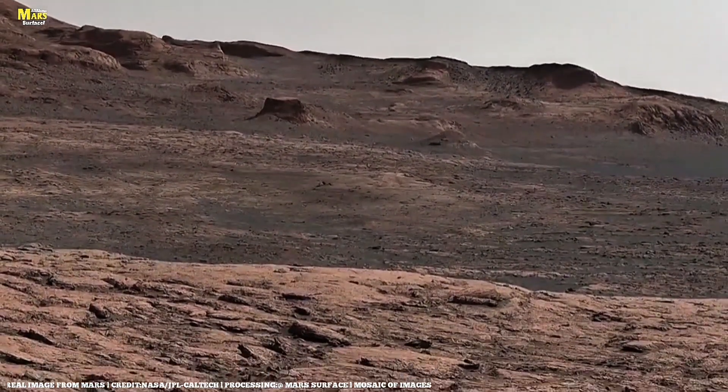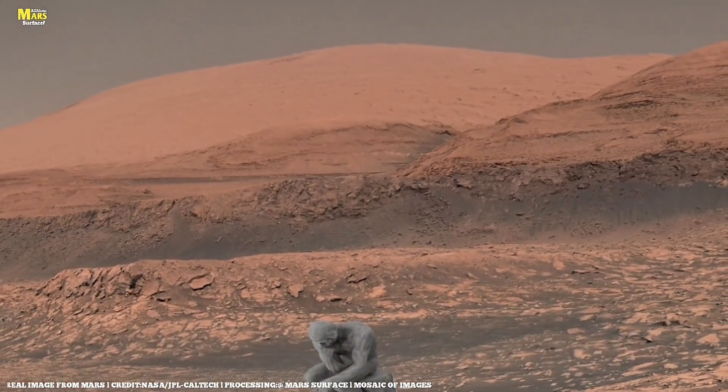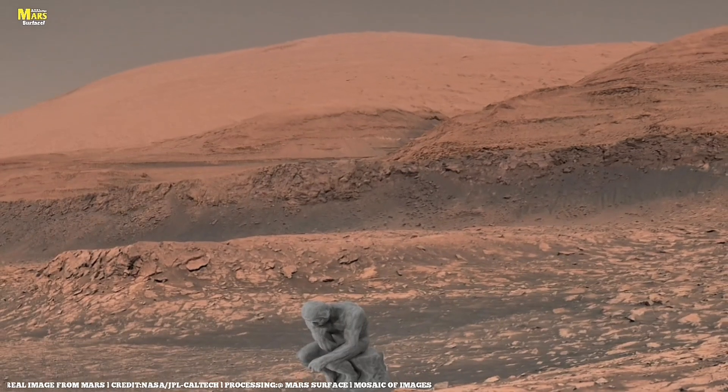Their story is not only about Mars — it's about our own origins. Because whatever happened on Mars perhaps once happened here, too.